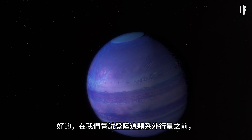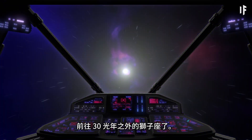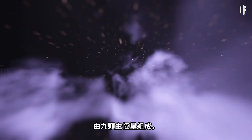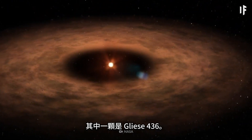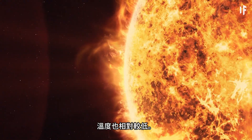Before we attempt to land on this exoplanet, first we'll need to figure out how to get there. Time to hop into your futuristic spaceship and travel 30 light-years away to the constellation Leo. It's one of the largest constellations in our galaxy, and it's comprised of nine main stars, one of them being Gliese 436 — a red dwarf star, meaning it's smaller and relatively cooler than our Sun.